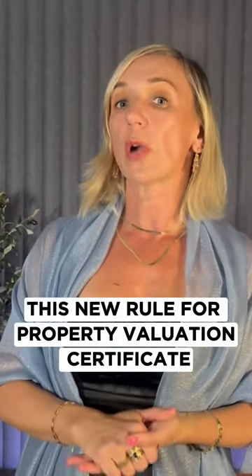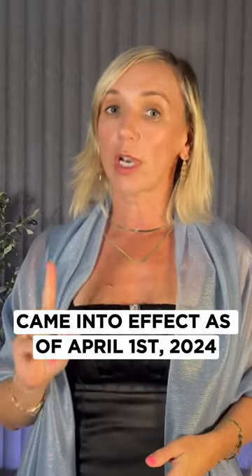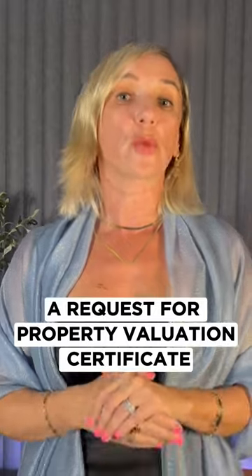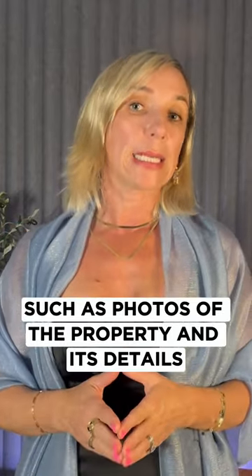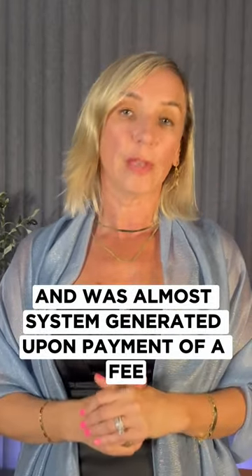This new rule for property valuation certificates came into effect as of April 1st, 2024. Prior to that, a request for a property valuation certificate was a simple administrative request, which was filed online, accompanied by minimal documents such as photos of the property and its details, and was almost system-generated upon payment of a fee.